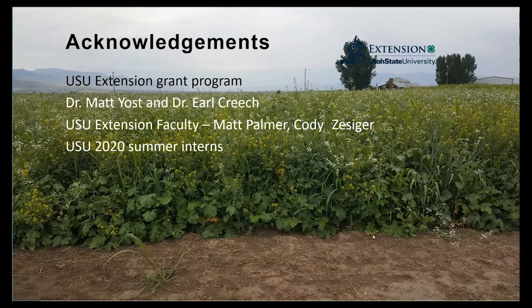Up next we have a 10-minute panel discussion with several of our Extension faculty — Matt Palmer, Jacob Hatfield, Matt Yost, and Earl Creech for the panel discussion. So anything and all things cover crops, please go ahead and enter your questions in the chat box and we will get them answered for you.